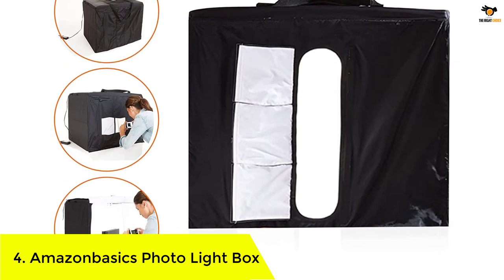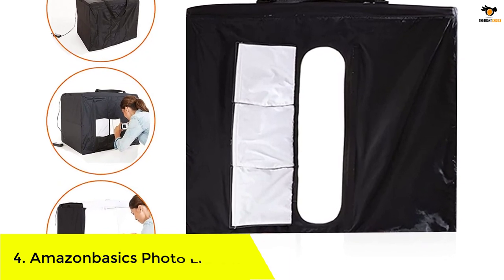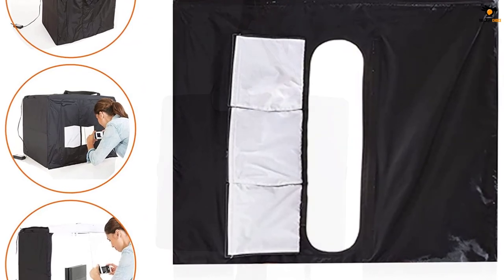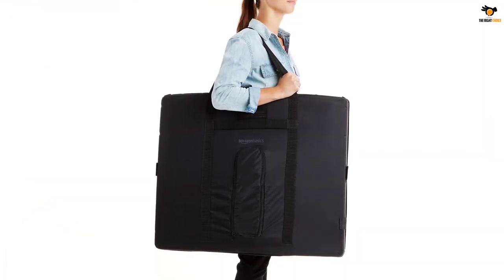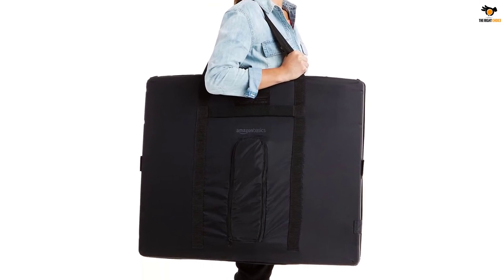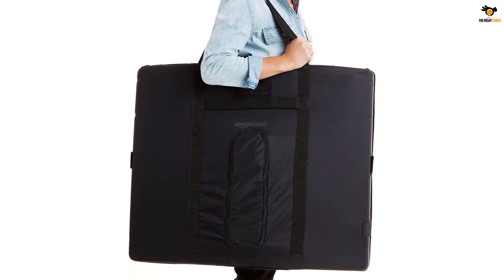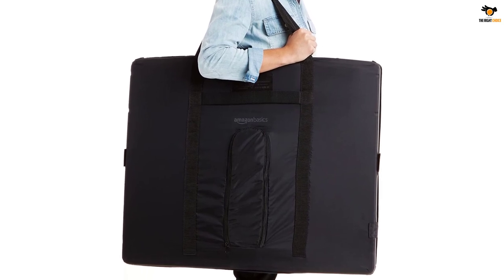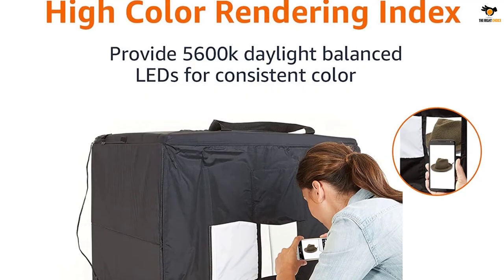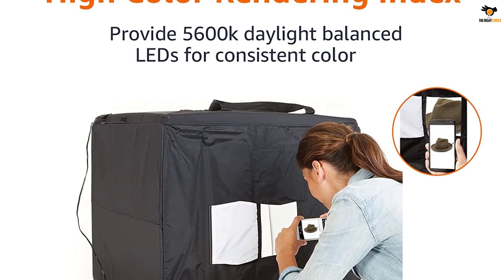Number 4: Amazon Basics photo lightbox. As we all know, Amazon Basics is one of the most trustworthy brands and has a good reputation. All its products have tremendous build quality. We are putting this one in second position as it is used by most professional photographers and the majority of sellers on Amazon itself. Being 25 inches by 30 inches by 25 inches in size, it is suitable to take snaps of medium to large-sized products as well.